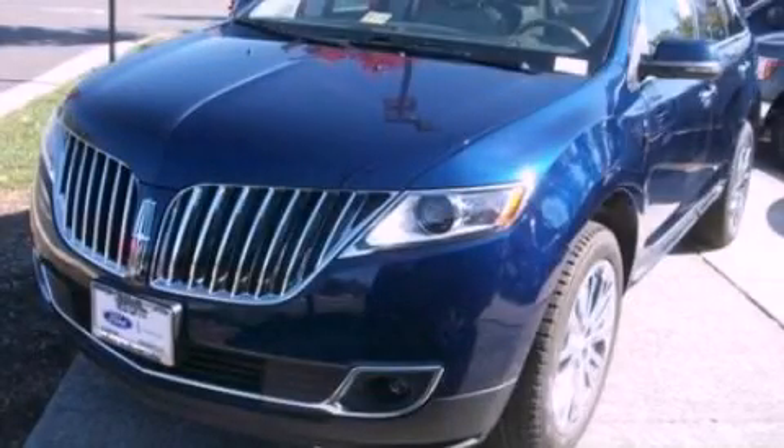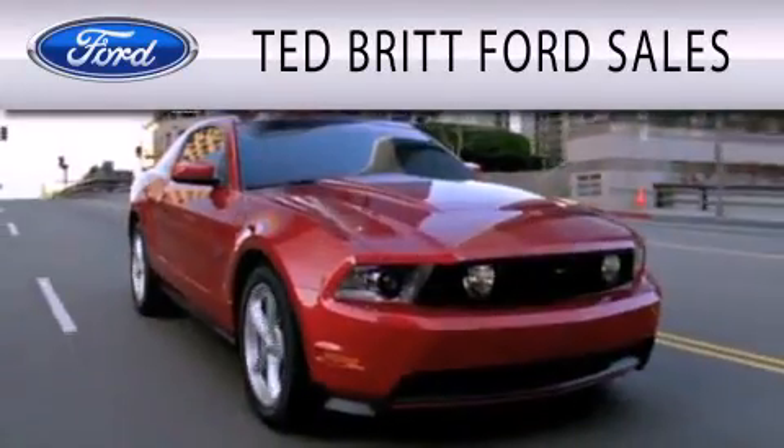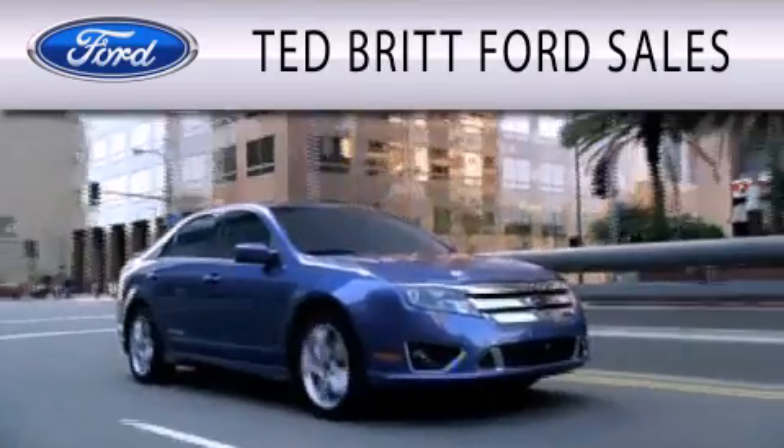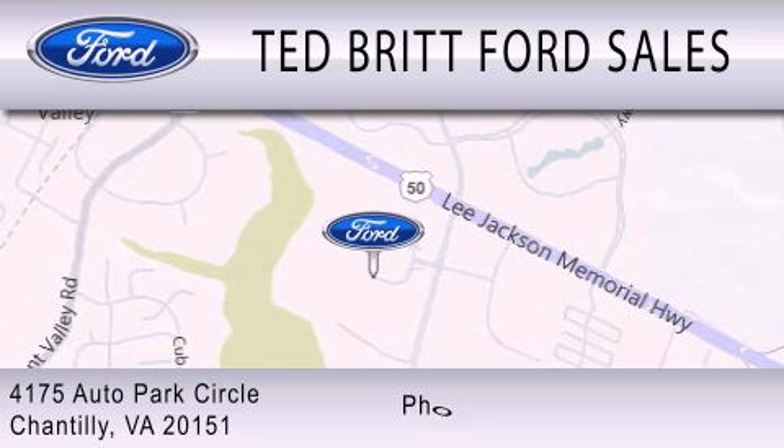This vehicle won't last long at this price. Call and arrange a test drive now. Ted Britt Ford Sales is dedicated to doing everything possible to ensure that the experience you have selecting your next vehicle is as pleasant as possible. We're located at 4175 Auto Park Circle in Chantilly.